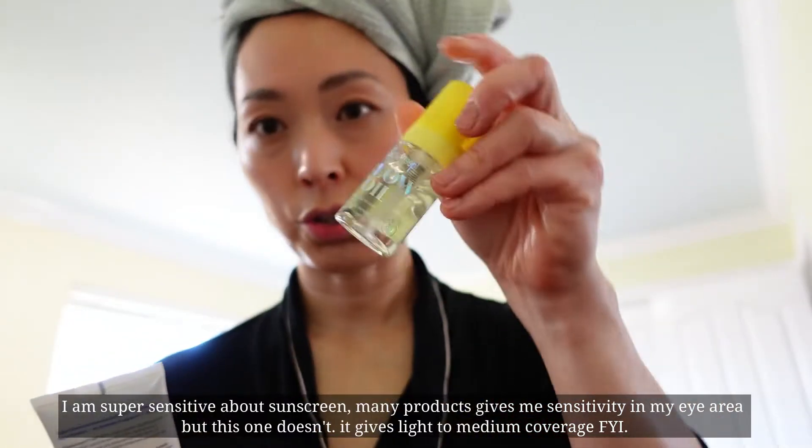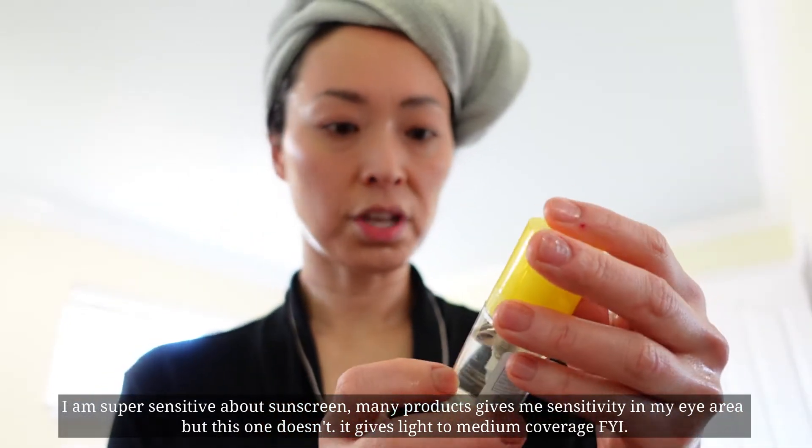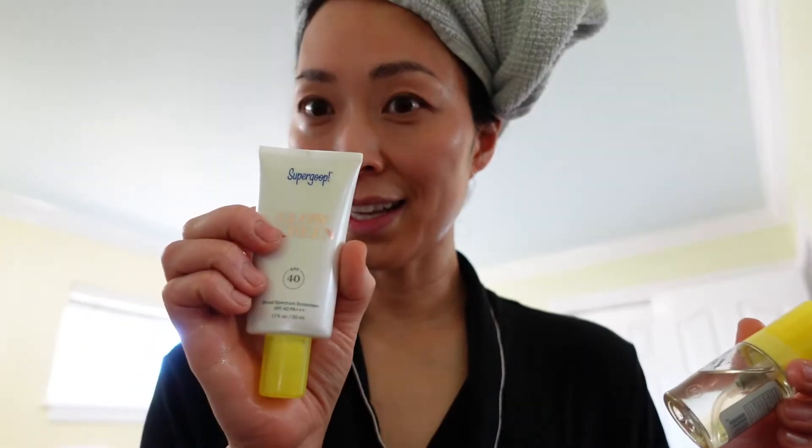And then I also tried this one — it's also called a glow oil. So it's a sunscreen, but a little bit different texture. I used to sometimes use both, but it's really oily. I don't like to put it on my face directly, so I put it on my hands. It smells a little bit different, but I'll just use it.